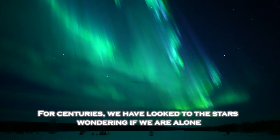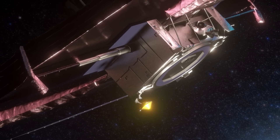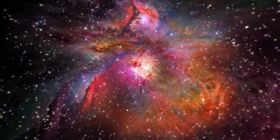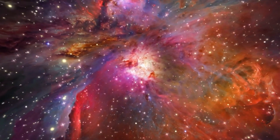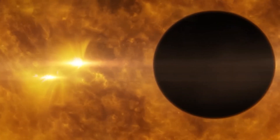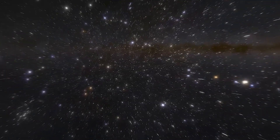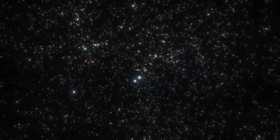For centuries, we have looked to the stars, wondering if we are alone. Now the James Webb gives us clues that could bring us closer to answering this question, but it also raises new ones. How could we relate to life completely alien to our own? What could we learn from them? And what risks might lie in such an encounter? Beyond science, these discoveries remind us of how small we are in the grand scheme of the universe, and at the same time, how we are connected to everything that exists.